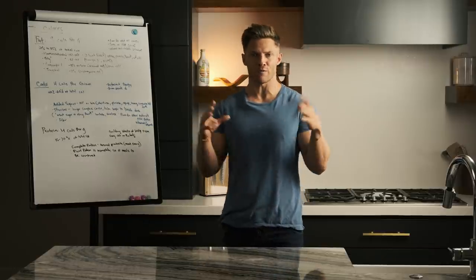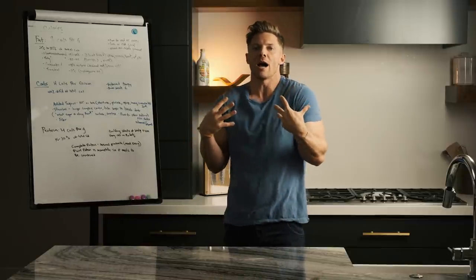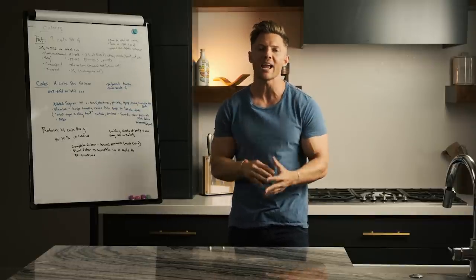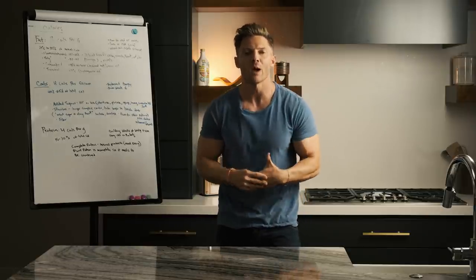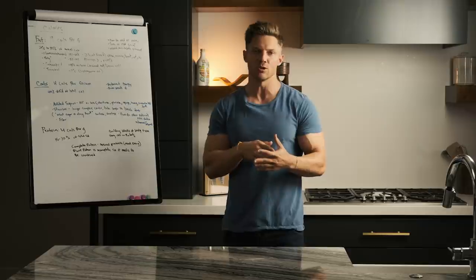If you're new to nutrition or if it feels overwhelming, I have so many people that say, 'Steve, just tell me what to eat. I don't want to know how to read food labels. I don't want to put together a diet myself.' But you can't do that. If this is going to be long-term health, if this is going to be a change that you make and stick with, you have to educate yourself on what you're putting in your mouth. It's your body. It's your job to do this.